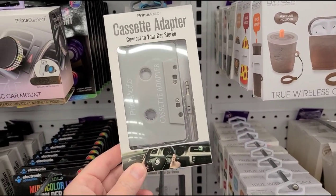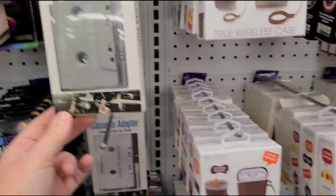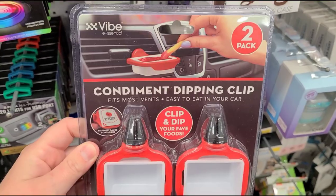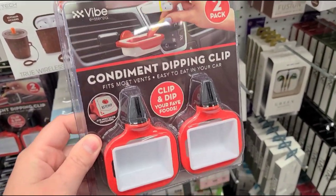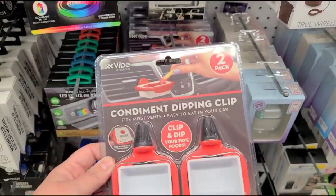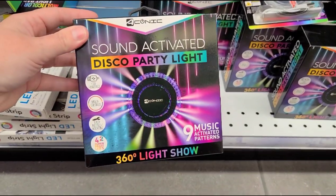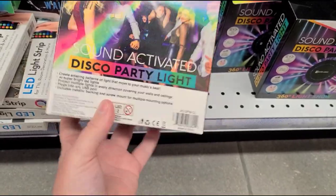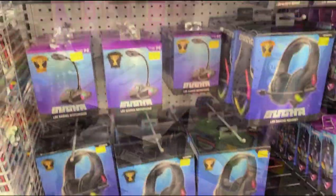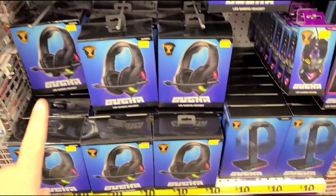There's a cassette adapter — I don't even know if newer cars still have cassette players. Oh, and this is hilarious — a condiment dipping clip! You clip it into your AC vent and put your ketchup so you can dip while you drive. That's so funny! There's also a sound-activated disco party light with nine music-activated patterns — really cute.